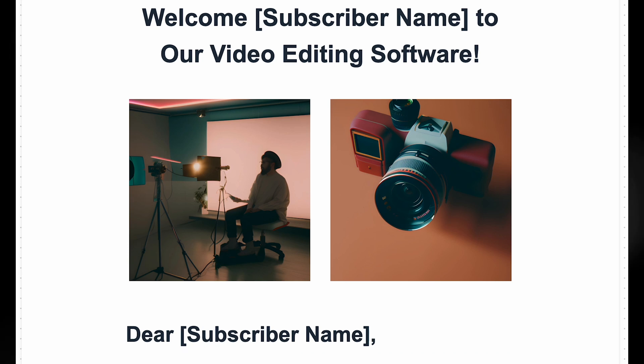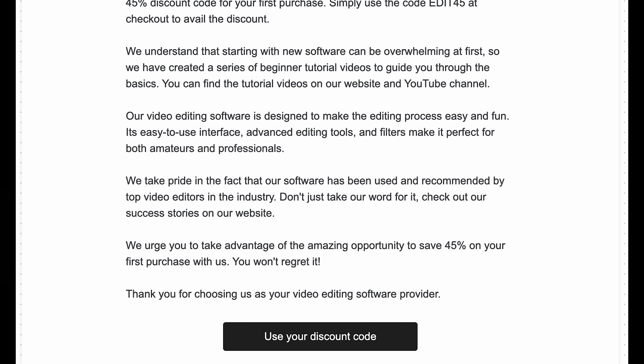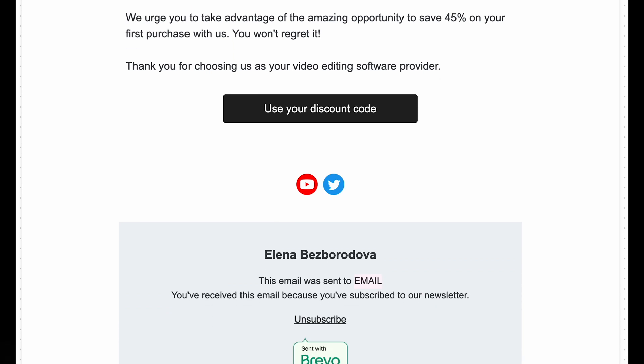Now we have everything in place — let's paste it into the actual email template. Just like that, we got quite a simple and pretty welcome email template. And by following exactly the same strategy, we can work on other email campaigns.